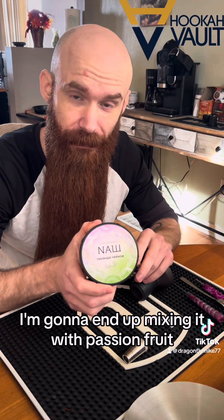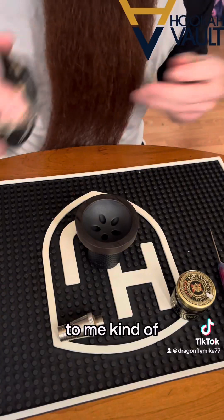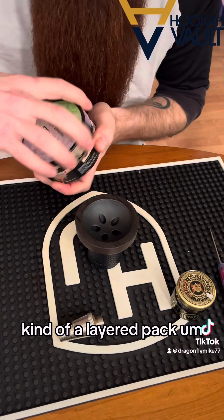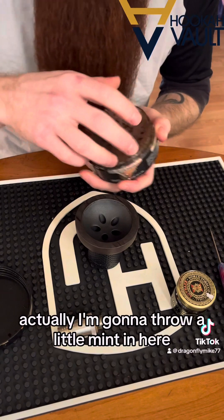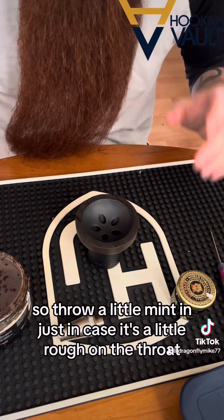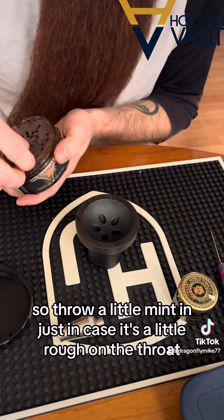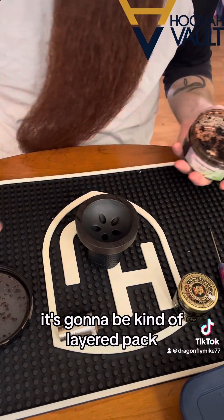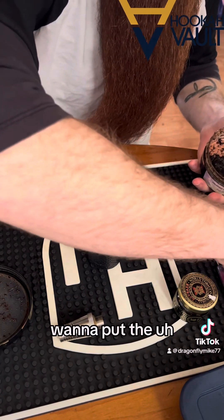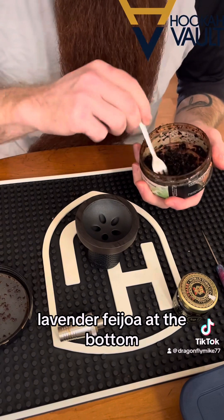Since this is very strong and you don't get a lot of it, I'm going to end up mixing it with lavender fagella — kind of a layered pack. I'm also going to throw a little mint in here just in case it's a little rough on the throat. I'm going to put the lavender fagella at the bottom.